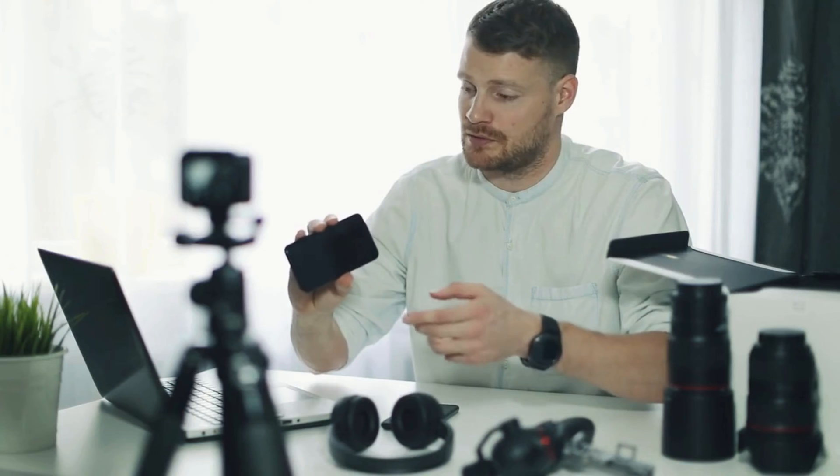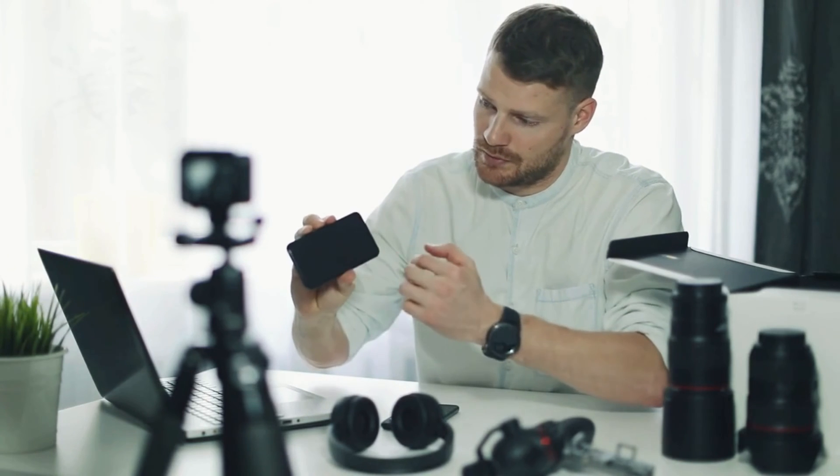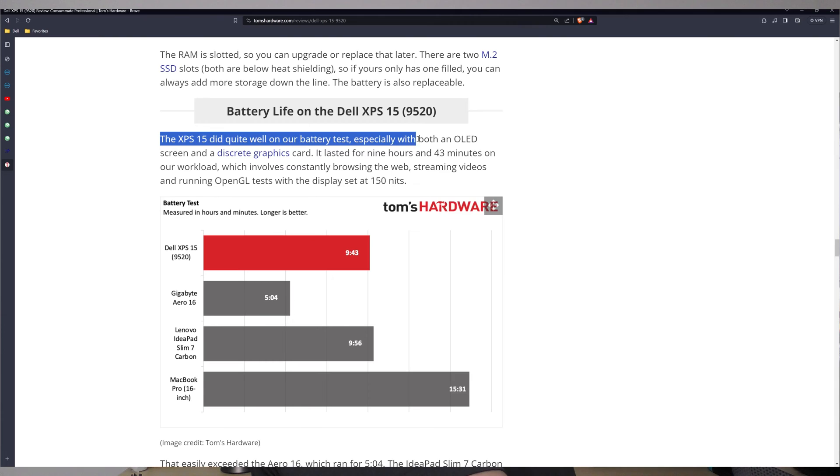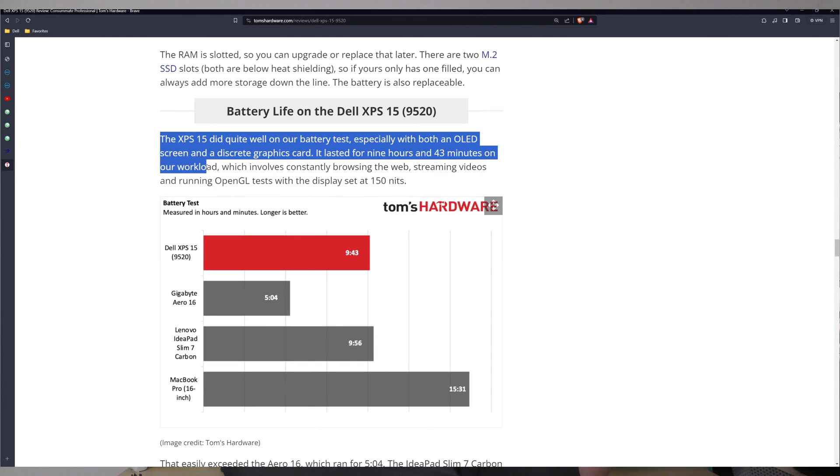Now if we look at some reviews for this particular computer, here is a great example by Tom's Hardware. They get to the section where it says battery life on the Dell XPS 15 9520, which is the model I have. It says the XPS 15 did quite well on our battery test, especially with an OLED screen and a discrete graphics card — it lasted nine hours and 43 minutes on their workload. Now I've never seen nine hours, but of course my configurations are different from the ones listed here.